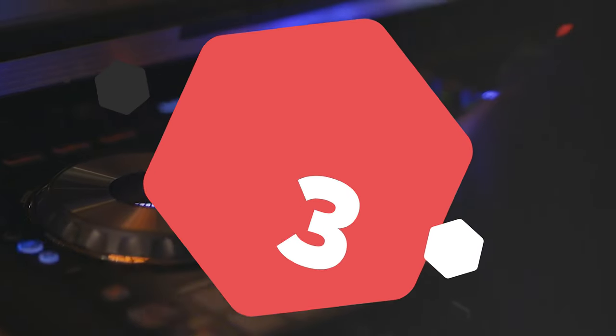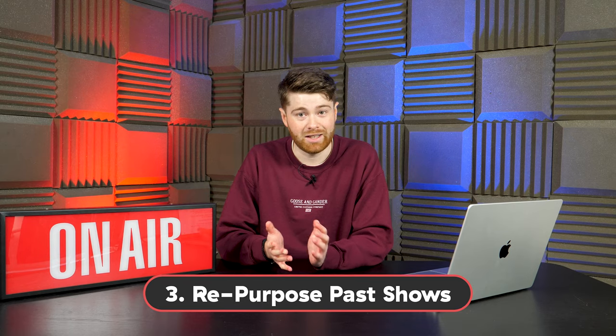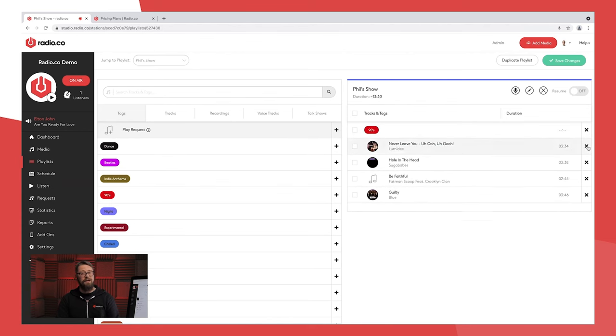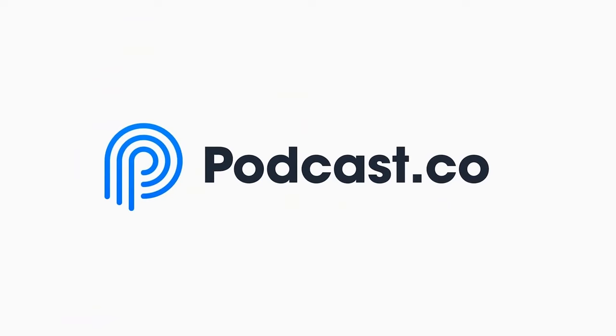Number 3: Repurpose past shows. Big stations have presenters on around the clock, but small stations don't have this luxury. When you're not around, why not repurpose live shows that you've already done? With Radio.co, you can record shows directly from your station, whether that's you and another DJ chatting or just a curated playlist. And if you want even more shelf life, why not upload a video version to YouTube or a podcast version using podcast.co? This will allow people to catch up at their own pace and not feel like they have to join in live every single time.